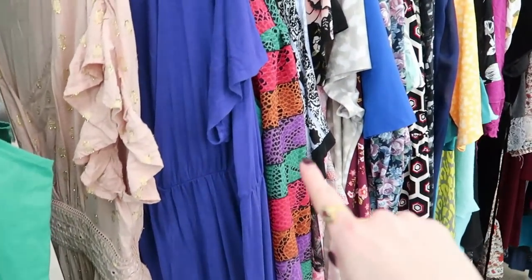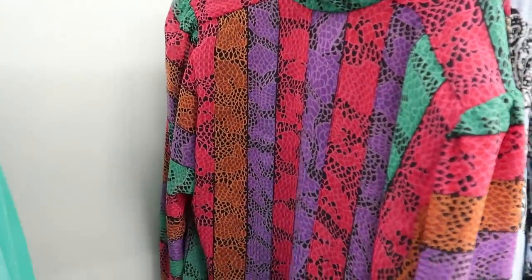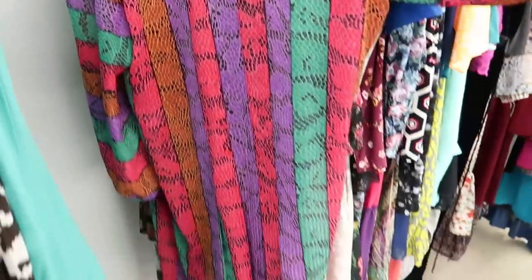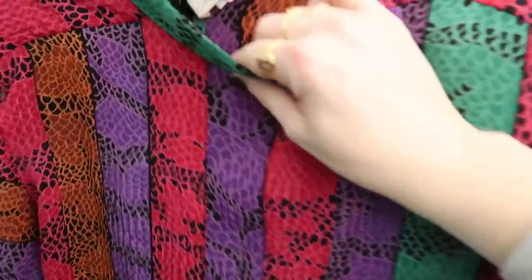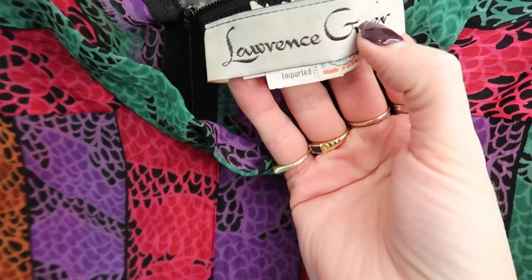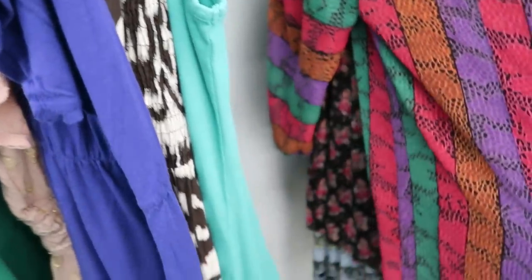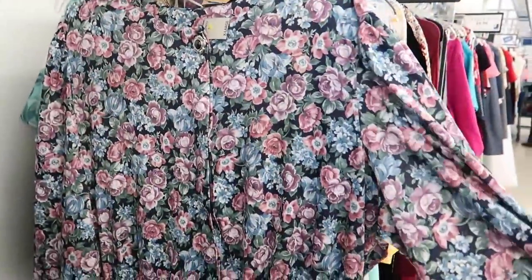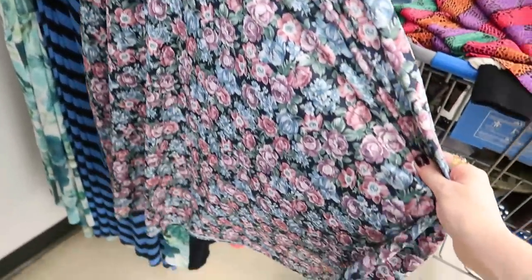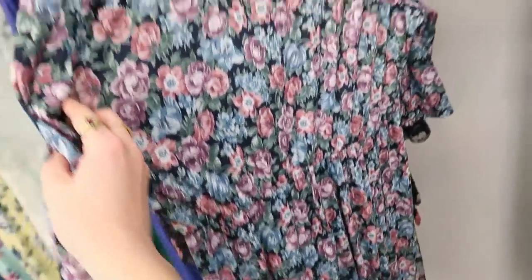I saw this sleeve poking out when I first walked over and I had to know what this dress was. Wow — look at this sleeve silhouette! Oh, union tag — Lawrence Greer, and it's a half-off tag. That's a must — really fun, classic style that I find in this particular Goodwill, but not really the vibe, it's a little off. Don't love it.